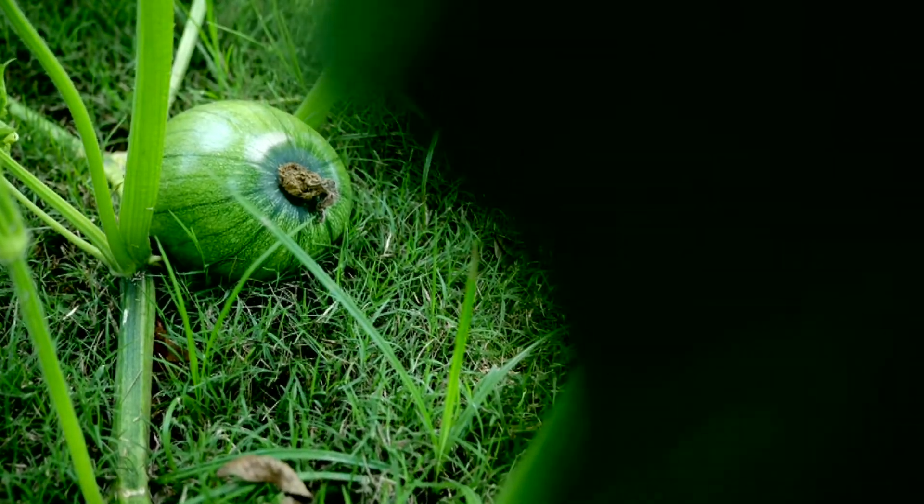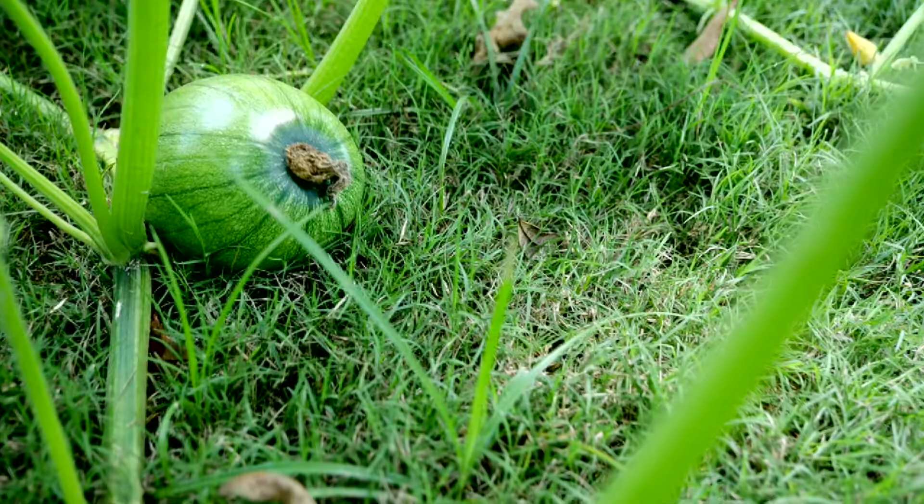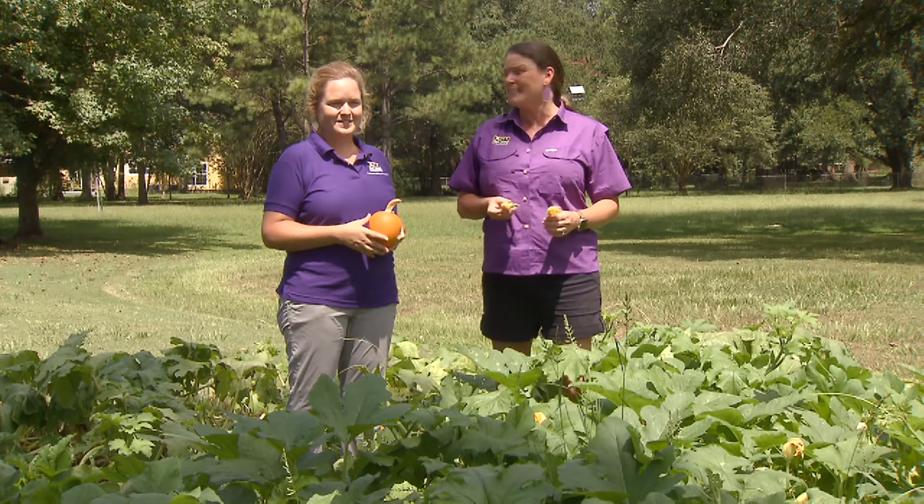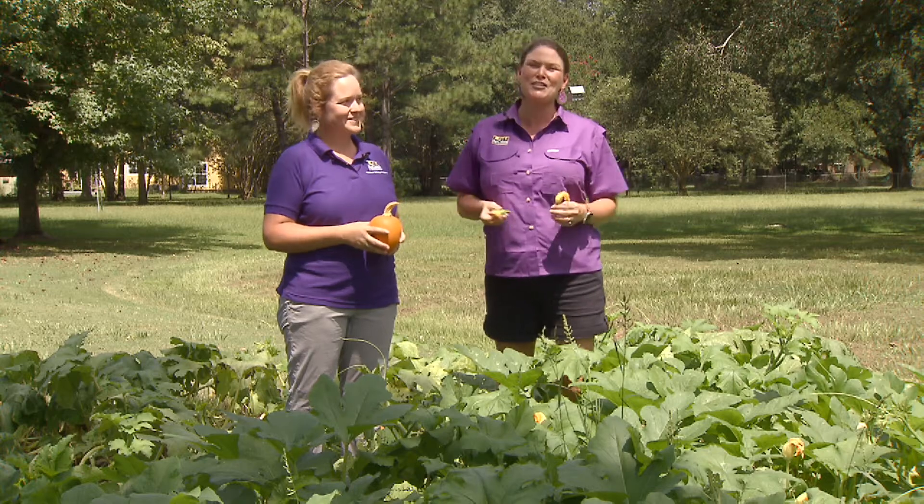All right, makes sense. So we're looking forward to the fall, some cooler weather, some pumpkins for Halloween and for Thanksgiving. It's gonna be great. Keep on growing. This is Heather Kirk-Ballard and Kiki Fontenot with the LSU AgCenter.